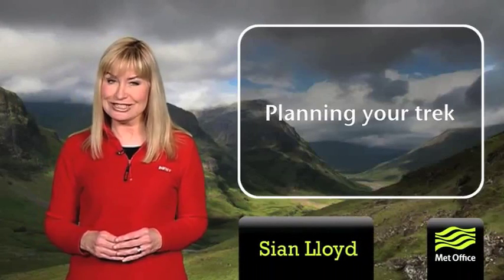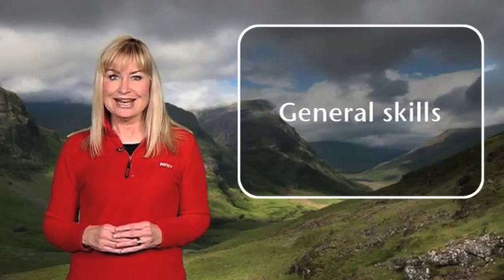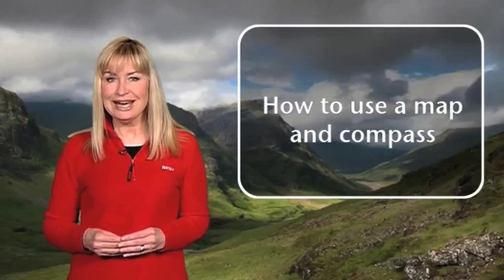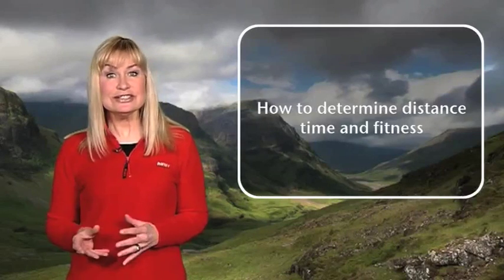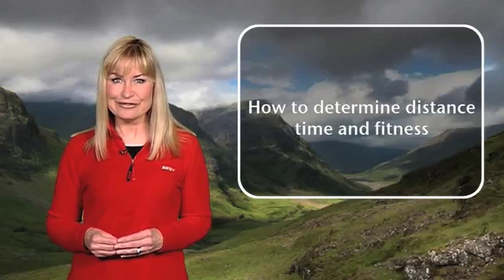Whenever you go out into the mountains it's essential to have good general hill skills so you can enjoy your walk and return safely without any problems. In this video we're going to explain those general skills needed, as well as give you advice on how to use a compass and map effectively, and how to determine the distances, timings and fitness required in order to stay safe in the mountains.